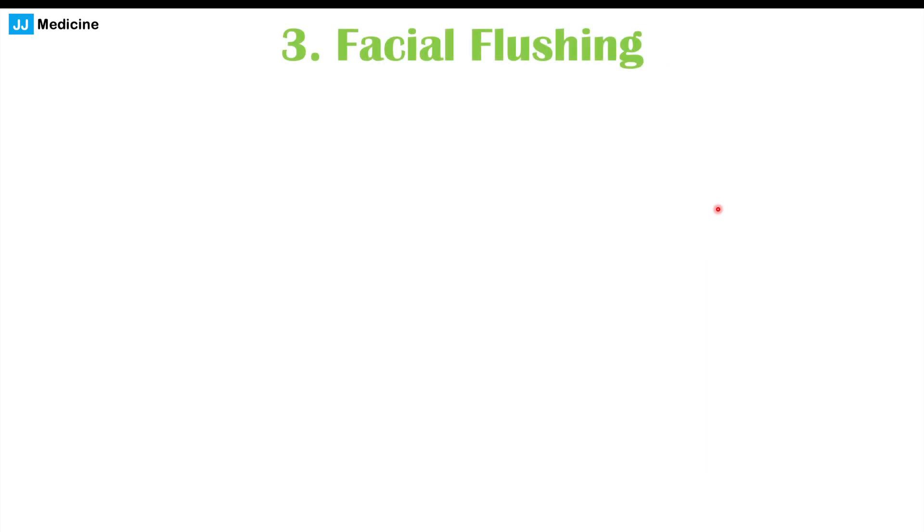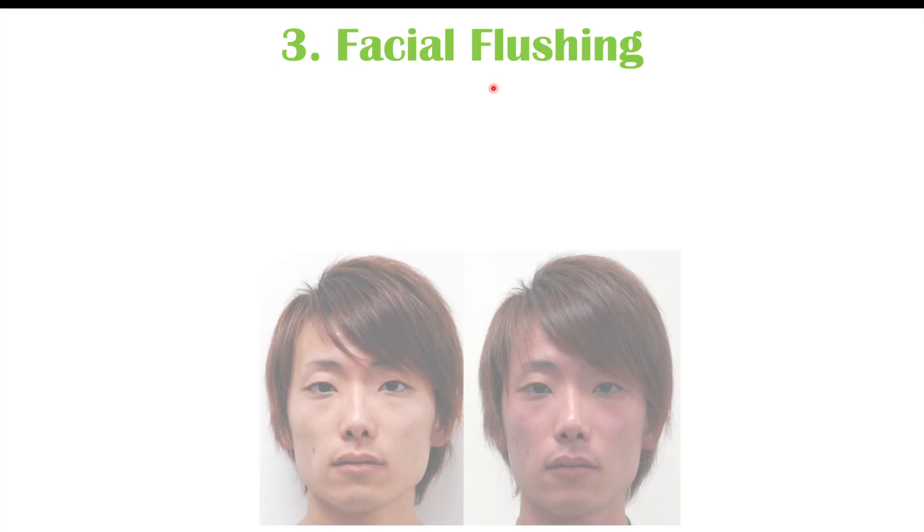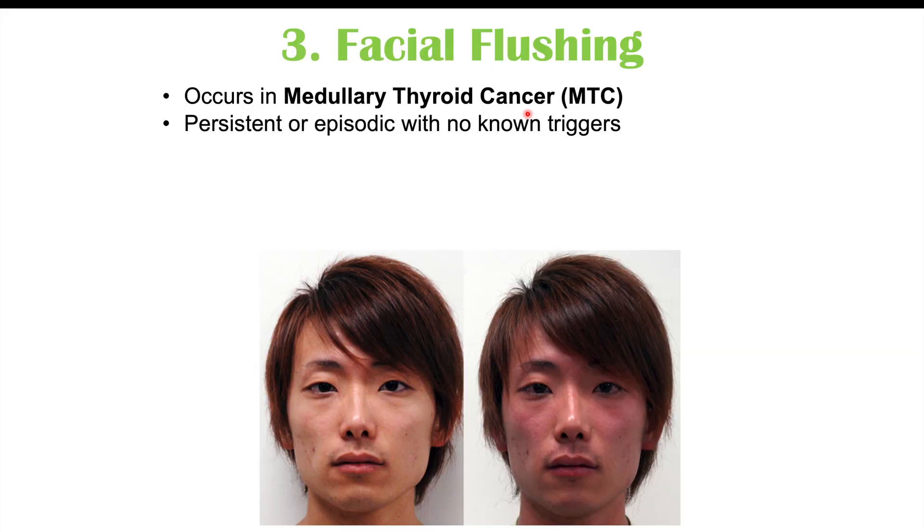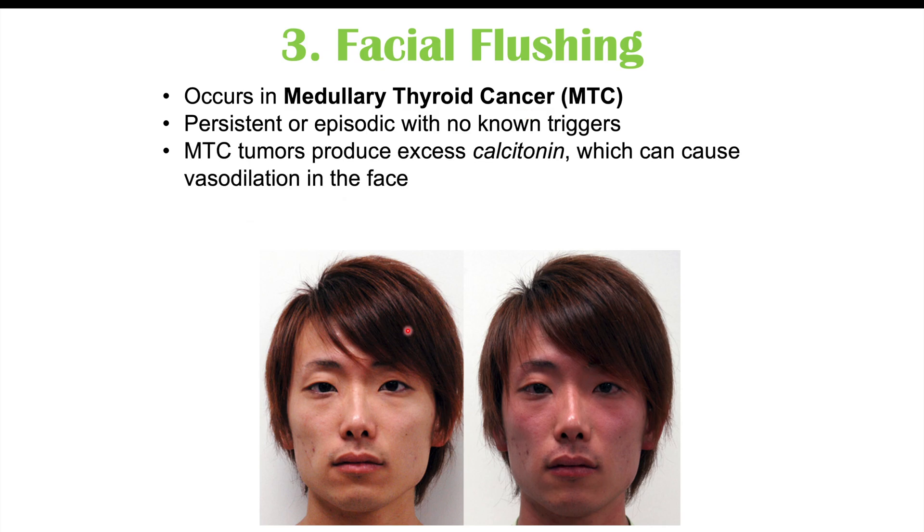Another finding, specifically in medullary thyroid cancer, is facial flushing. This can be persistent — where patients simply look redder than usual — or episodic, coming and going with no known triggers. It's new for the patient, not something they've experienced before. This occurs because medullary thyroid tumors produce excess calcitonin, which can cause vasodilation in the face.